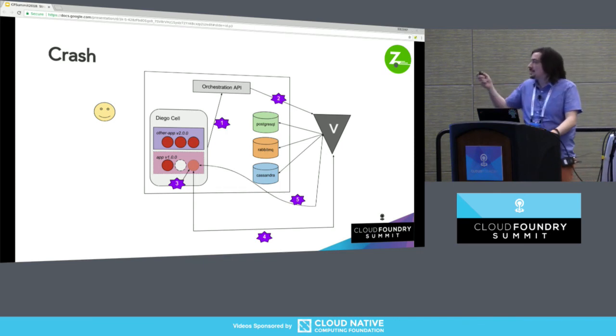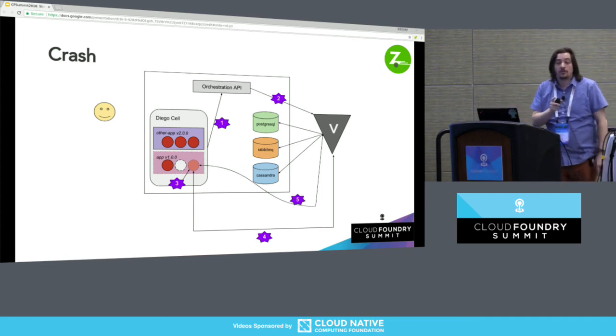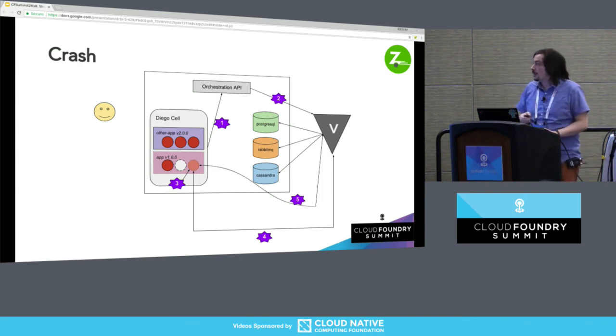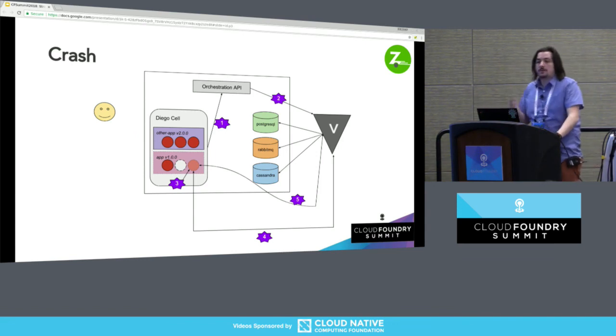If a single app instance crashes, here's what happens. One: we listen to that crash event — Diego emits events that say something just crashed. Two: we reach out to Vault and request a new wrapped response for the secret ID and put that back in the cubbyhole. Three: it gets injected back into the environment. Four: the app goes out to Vault, loops through the array, and because in step two we already put the thing in the cubbyhole for it, it finds it. Five: it goes about its business as it was when the app was running.